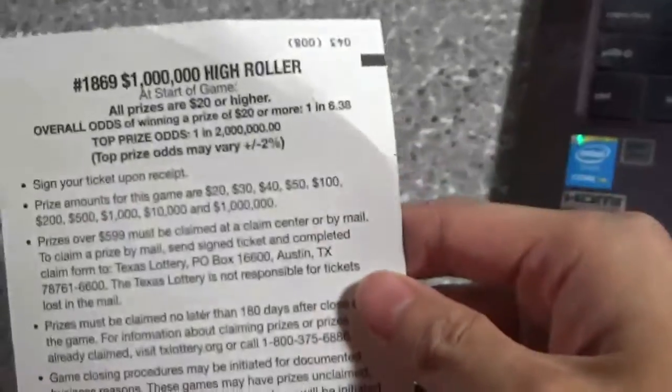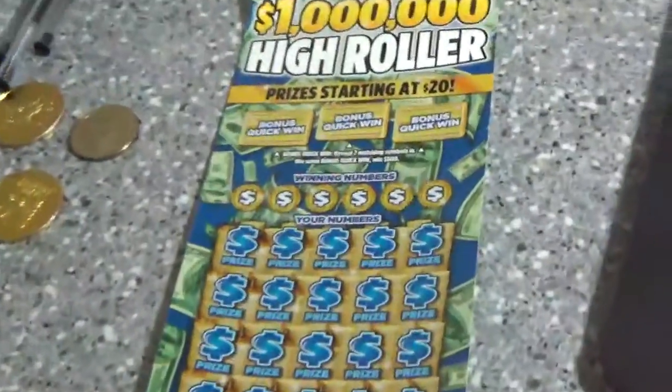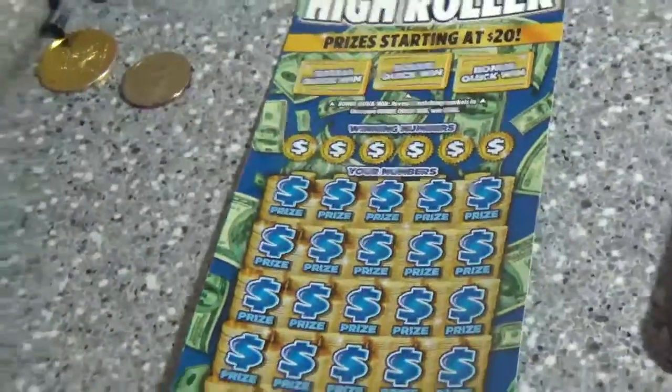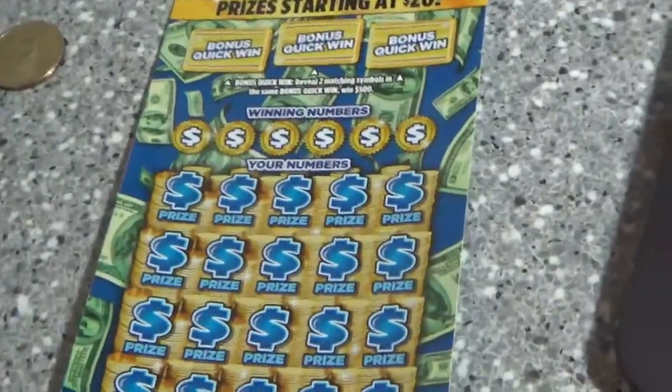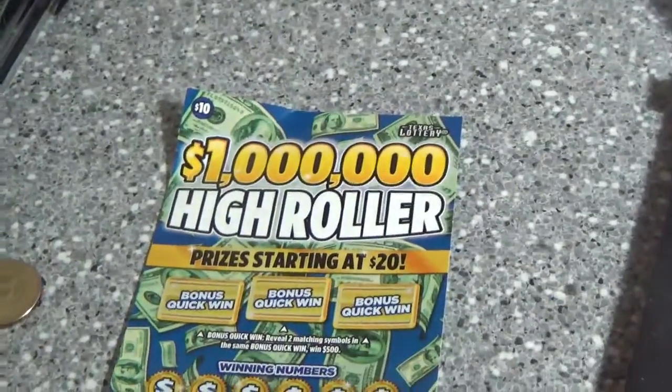I've got ticket number 43, and the odds are 1 in 6.38 to win $20 or more. Before we get started on this ticket, this unique concept got me thinking — are the odds on this ticket really any worse than the other $10 Texas Lottery tickets?